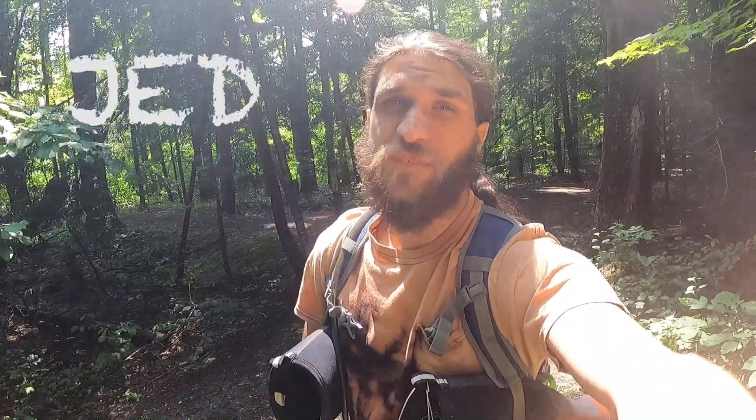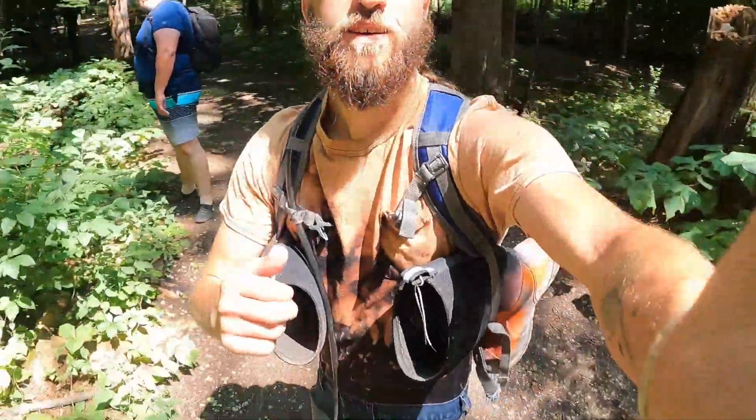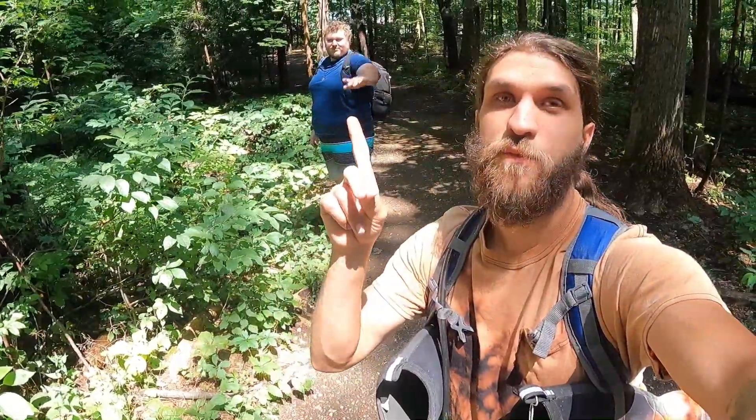Guys, what's up? Welcome back to another episode of Jet Finds. In this video, we're going for a dangerous hike and if I find anything cool while we're hiking, I'm gonna film it. I'm here with Nate. He's right there. We're gonna have some fun.